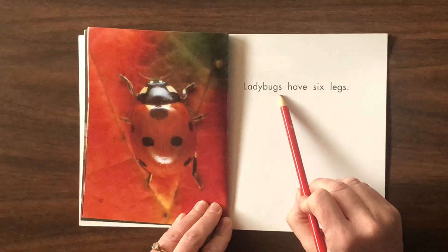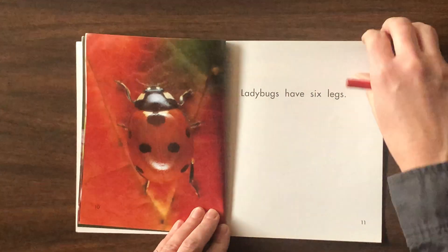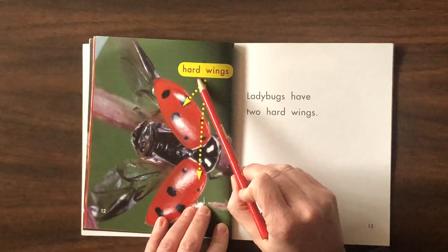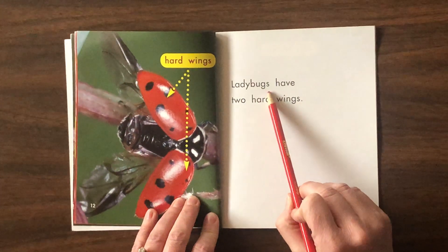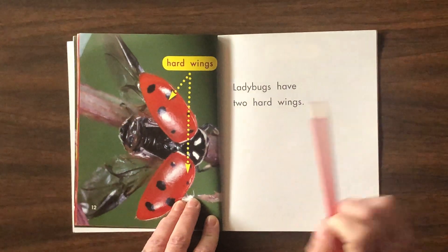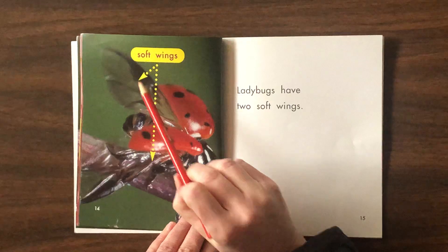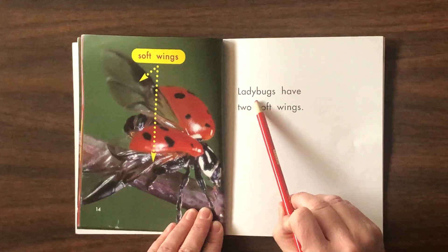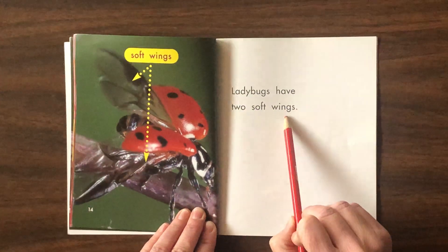Ladybugs have six legs. Hard wings. Ladybugs have two hard wings. Soft wings. Ladybugs have two soft wings.